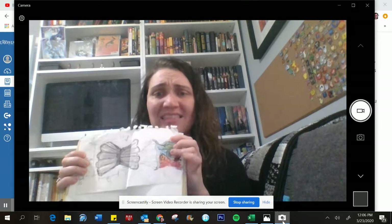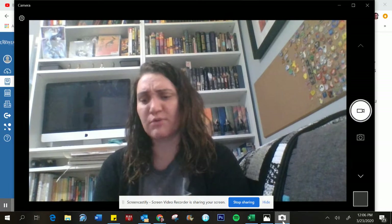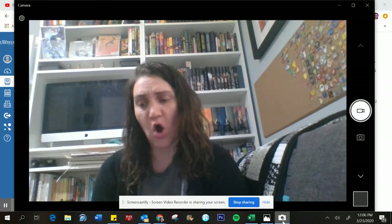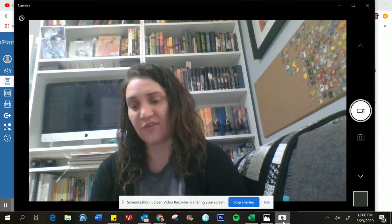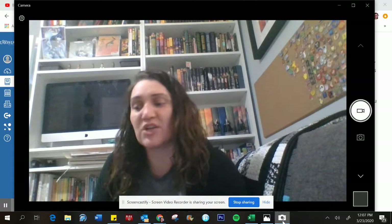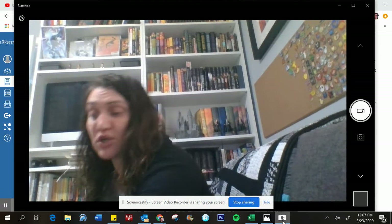And then sometimes there's math, like measurements. Sometimes I just put in here, like if I'm going to frame something and hang it up in my hallway, what are the measurements for that? How am I going to space it out so I know it's in the right place? So sketchbooks and journals are really meant to be for you.